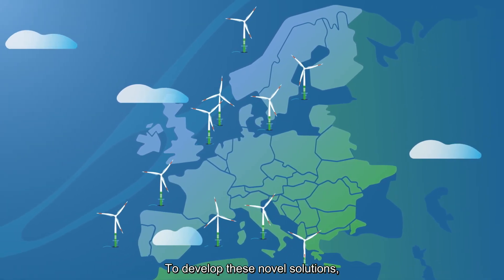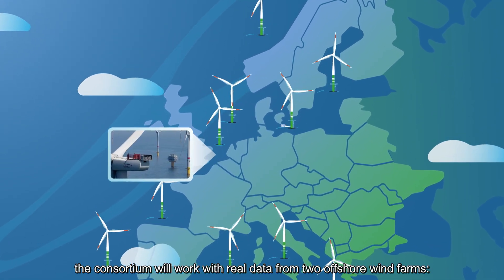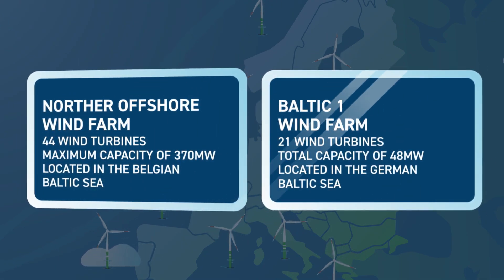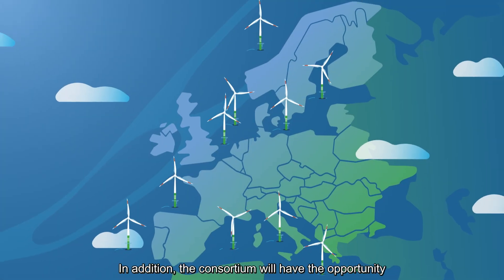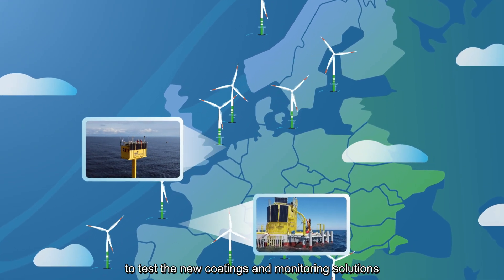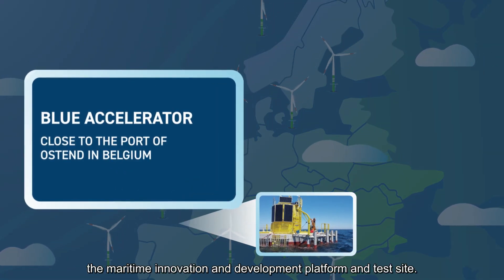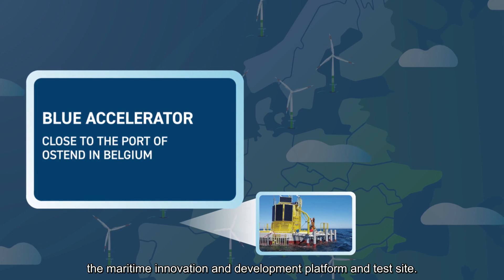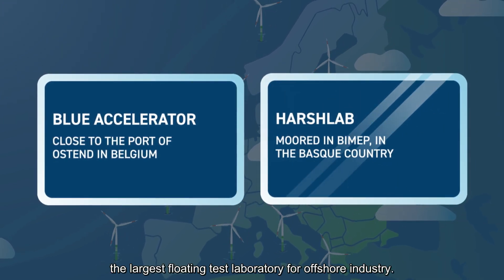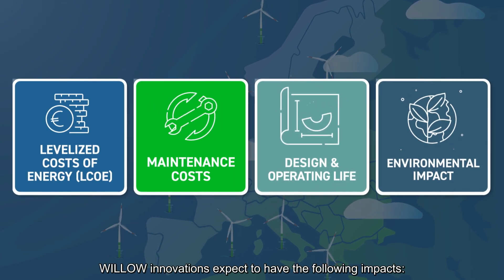To develop these novel solutions, the consortium will work with real data from two offshore wind farms: Northern Offshore Wind Farm and Baltic One. In addition, the consortium will have the opportunity to test the new coatings and monitoring solutions in two offshore test benches: Blue Accelerator, the maritime innovation and development platform and test site, and Harsh Lab, the largest floating test laboratory for offshore industry.